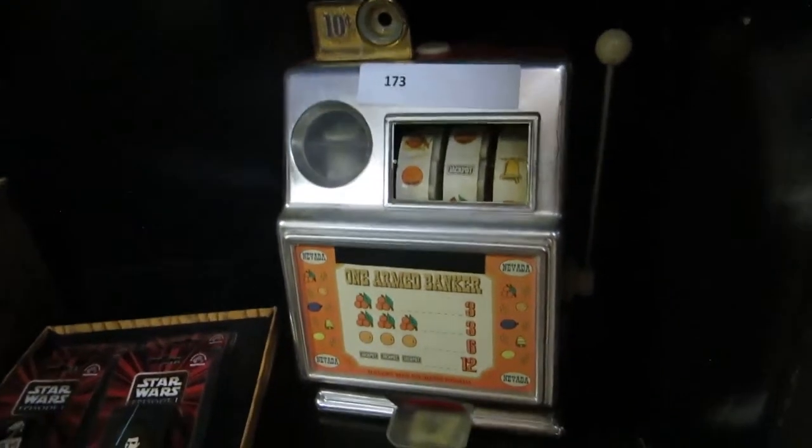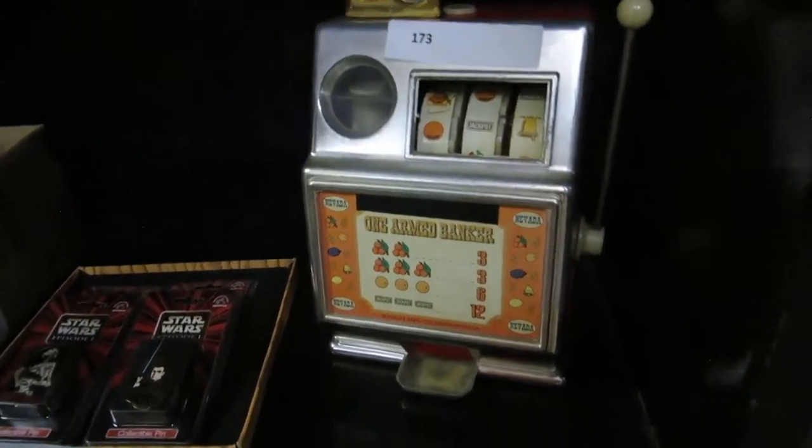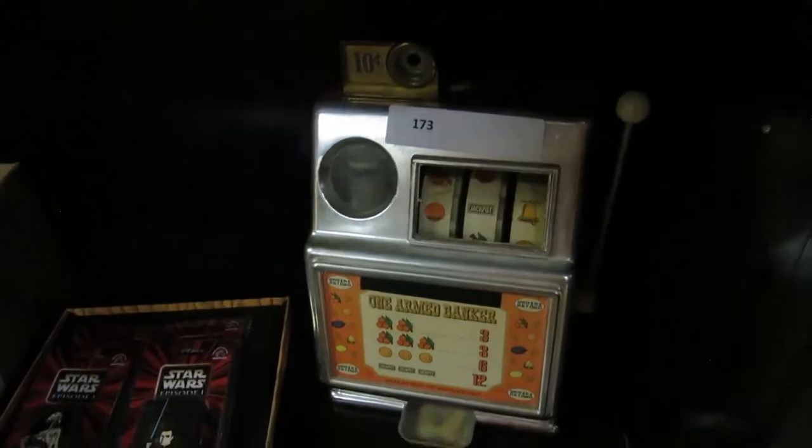We also have a Danby 4.4 cubic fridge — it's actually really nice and works great. We have a vintage slot machine here. We opened it up, we can't get the money out, so I don't know how everything works on it. It doesn't spin properly.